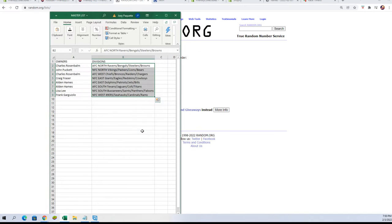Alright, pasting those in. Charles R, you've got AFC North. John P, you've got NFC North. Charles R, you've got AFC West. Craig F, NFC East. Alden H, you've got AFC East and AFC South. Lisa L, you've got NFC South. And Frank G, you've got NFC West.